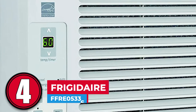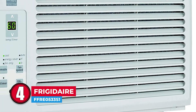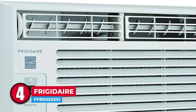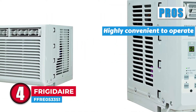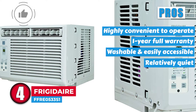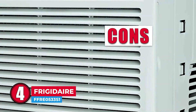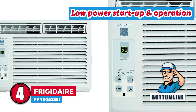Next, we have the Frigidaire FFRE0533S1. The unit features a four-way airflow, which allows you to easily direct the cooled air where you want it. Plus, with a maximum airflow rate of 140 cubic feet per minute, this unit will efficiently circulate the cool air around whatever room you install it. Its filter is made of mesh and is antibacterial. Its pros are: it is highly convenient to operate, comes with a one-year full warranty, its filter is washable and easily accessible, and it is relatively quiet even at a high fan speed. It has efficient air circulation with multi-directional vents and a very efficient cooling system that doubles up as a humidifier. However, the unit is somewhat heavy, weighing around 42 pounds. Bottom line: it is very user-friendly and has a low power startup and operation.